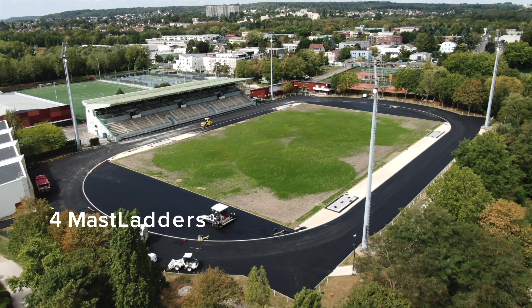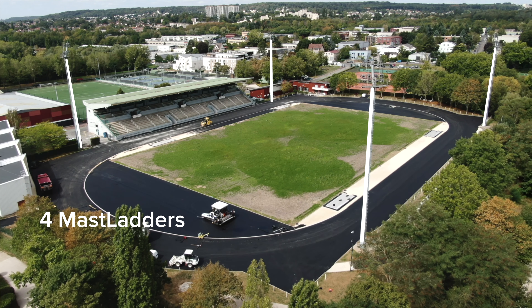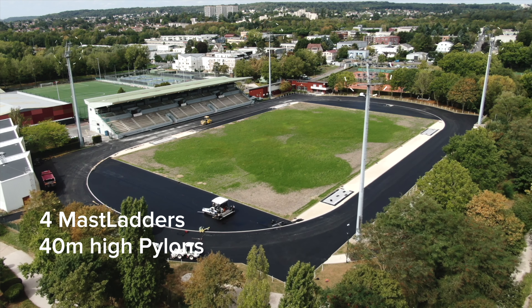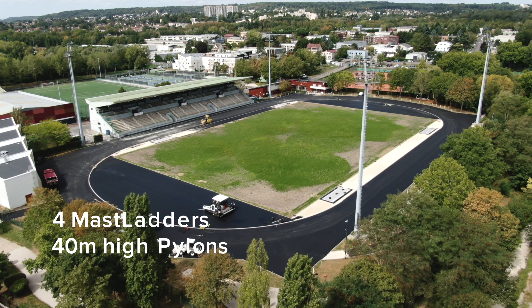Folprotech assisted a local installer for the design and manufacture of four mast ladders installed on 40-meter pylons used for lighting of a football stadium in Paris.